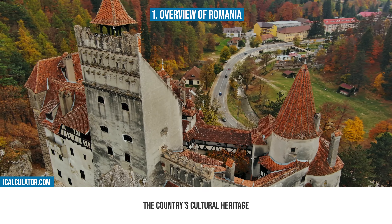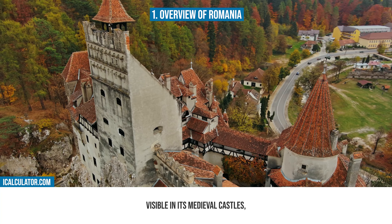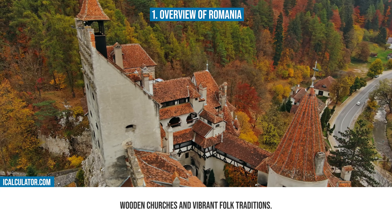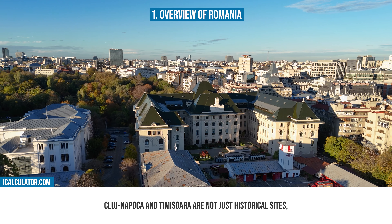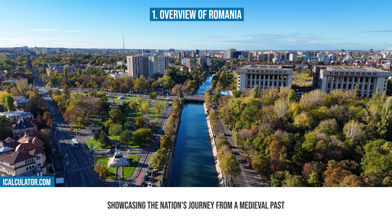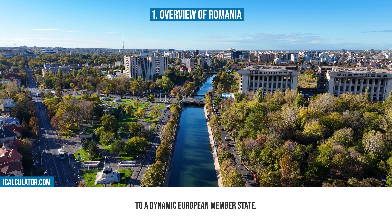Let's now start with our first topic. Romania, a country with a rich tapestry of history and nature, is situated in the Balkan peninsula. With a population of around 19 million, it's a land where ancient traditions and modern life blend seamlessly. Romania's landscape is diverse, featuring the Carpathian mountains, the Danube river, and the Black Sea coast.